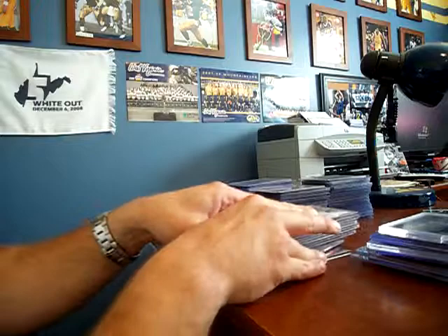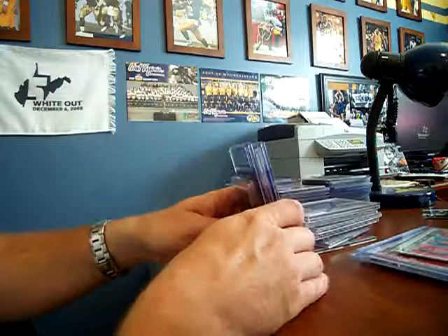Honestly, I don't even know how much these things are worth anymore. They probably paid a whole heck of a lot more than they're worth now. If anyone wants to trade for any of these, by all means let me know.